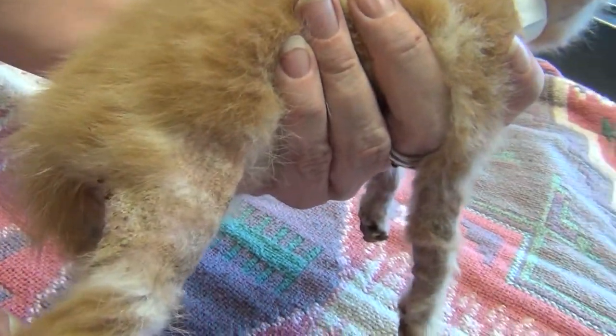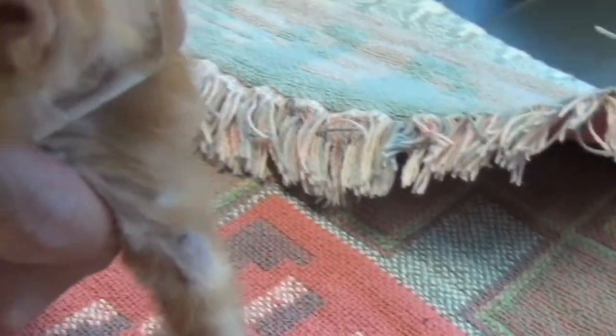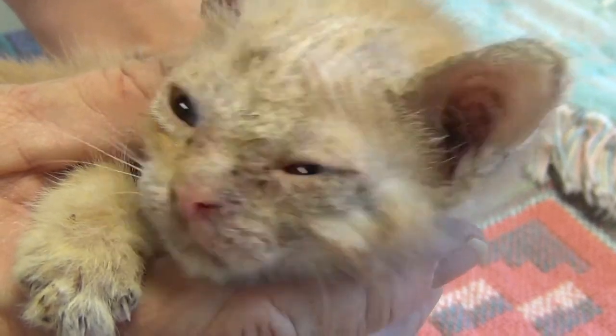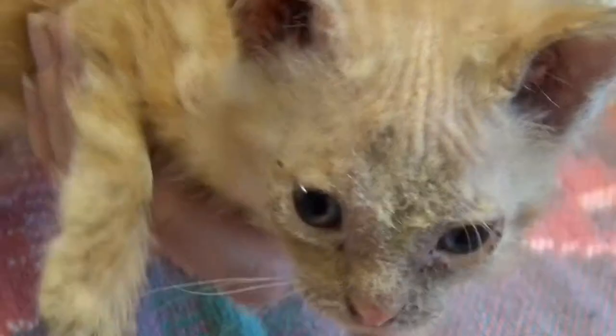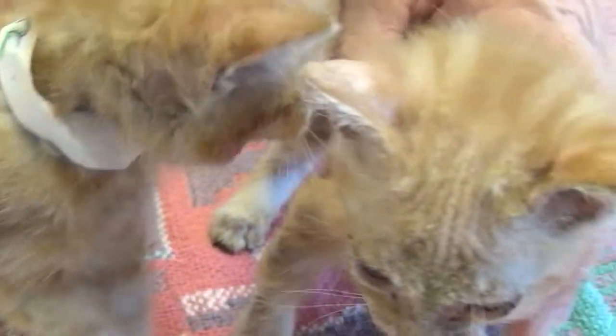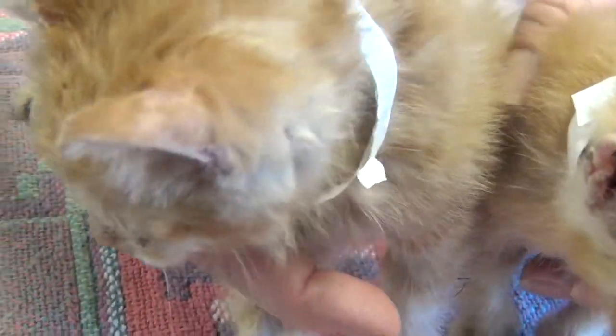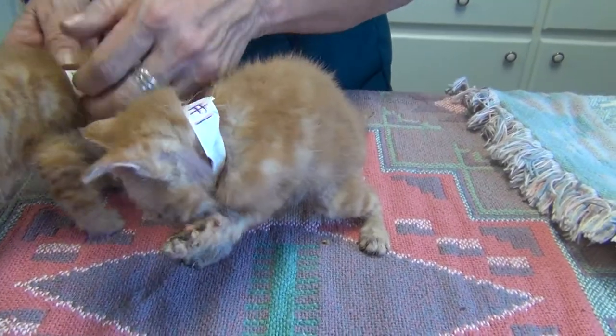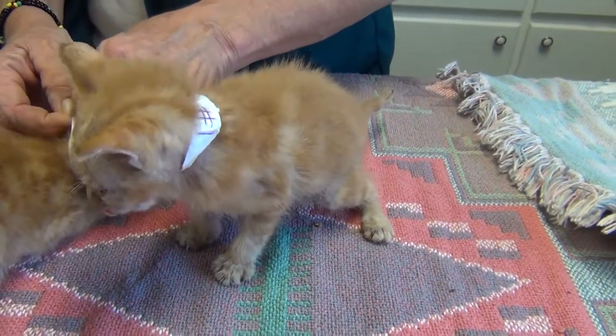Look at the back of his leg, too. Poor baby. Ringworm is completely treatable, but it takes a long time to treat, and most shelters, because they don't have the resources, staff, or the place to keep them isolated, will euthanize them. These kittens were actually picked up by Placer County Animal Services today, and would have been euthanized because they don't have the resources to treat them. They asked Field Haven to step in so that these babies wouldn't need to be euthanized. So here they are now at Field Haven.